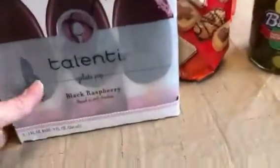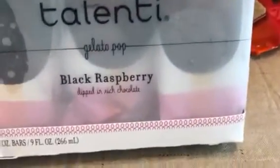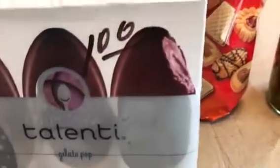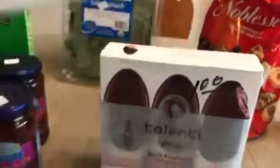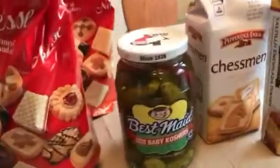I also got these — I haven't tried them yet — black raspberry dipped in rich chocolate gelato pops, which were a dollar each. Then I got another kind that is double dark chocolate gelato pop. I got two of each of those, and I'm going to try them.